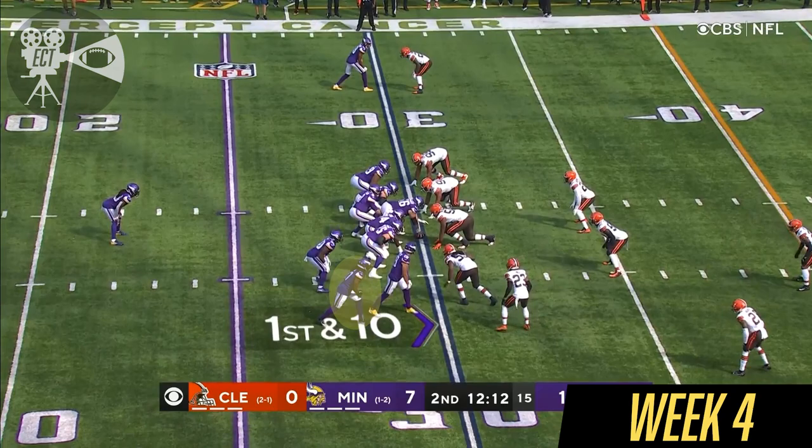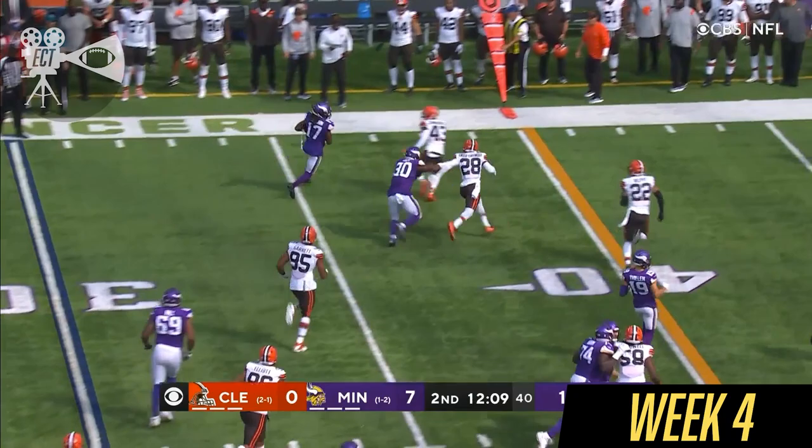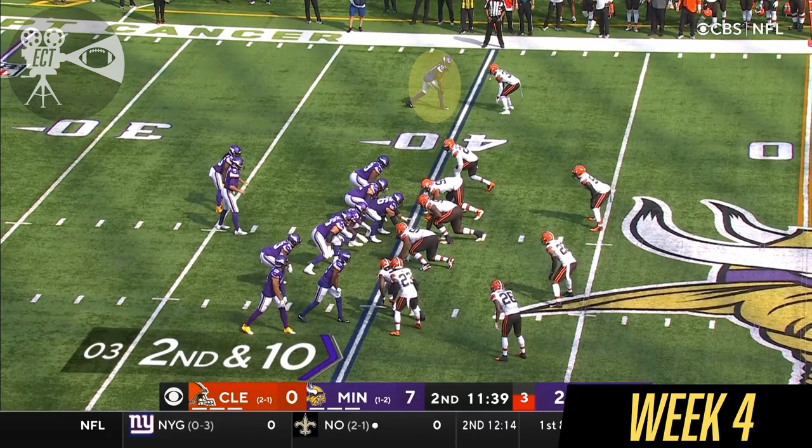After the punt, three and out by the Browns. First and ten from the 30. It's the pitch to K.J. Osborne. Look at the block by Hamm, and the tackle by John Johnson — six first downs.